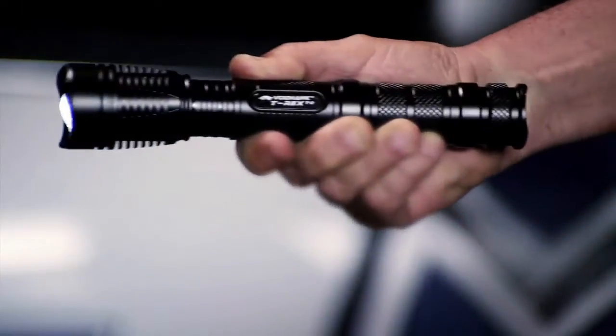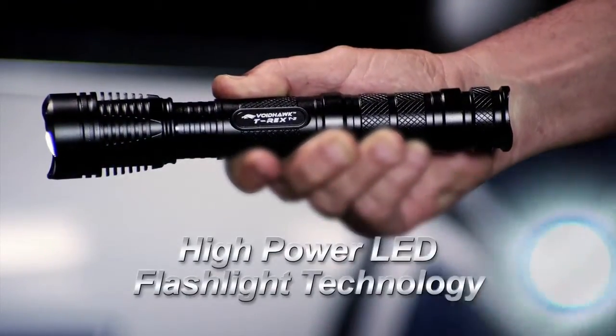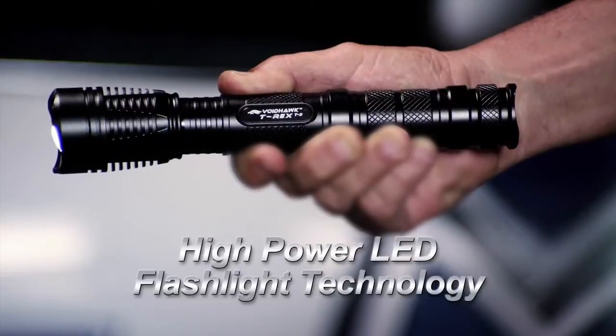Don't be left in the dark. Introducing Voidhawk Flashlights, using ultra-modern high-power LED and lithium-ion battery technology.